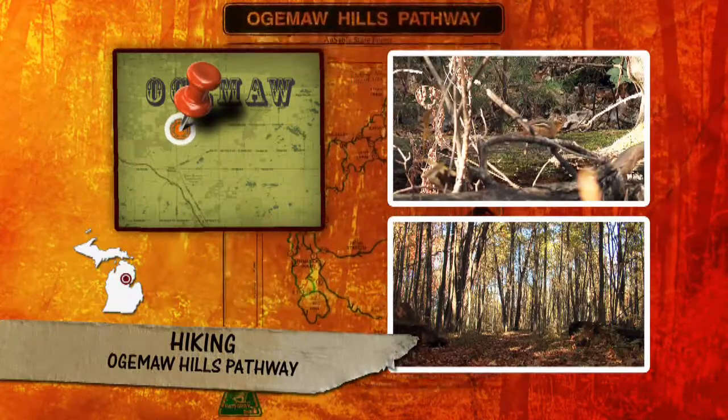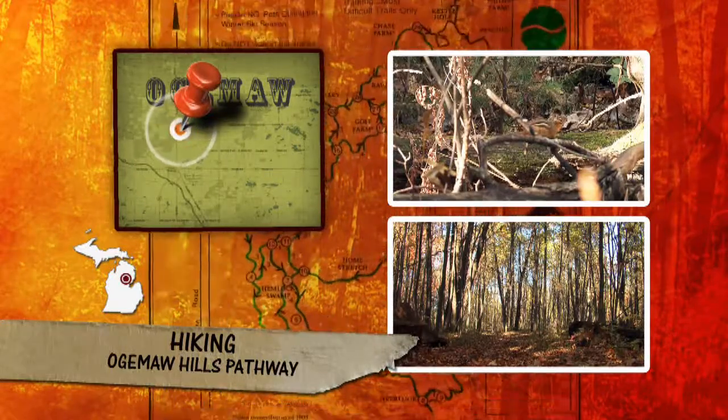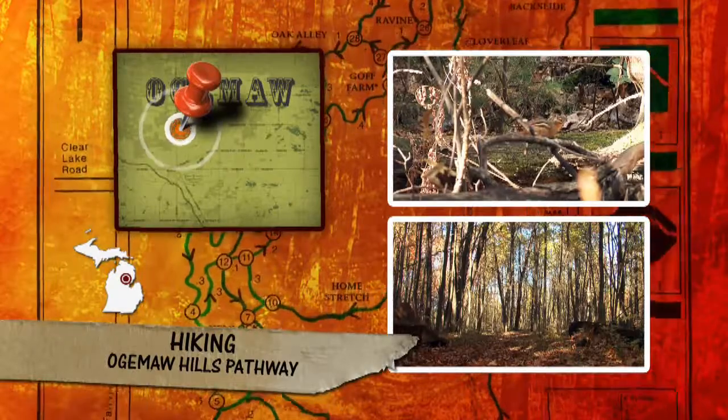Did someone say hiking? You don't have to tell me twice. I was ready and willing to get outdoors and enjoy this beautiful color on foot.